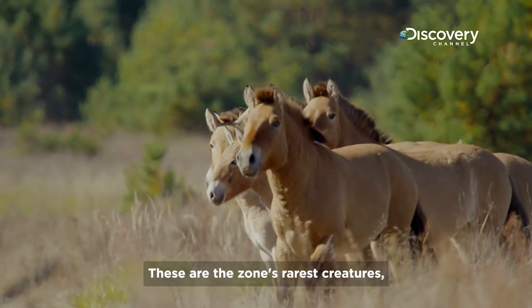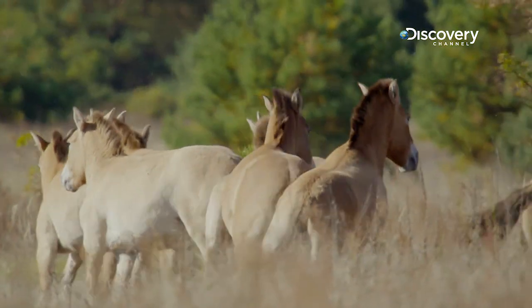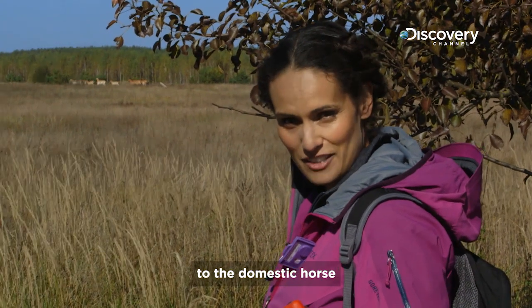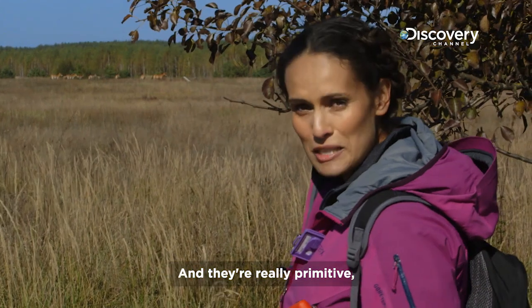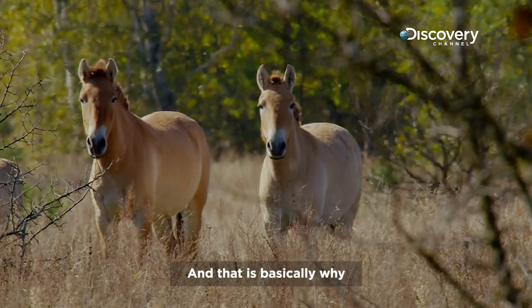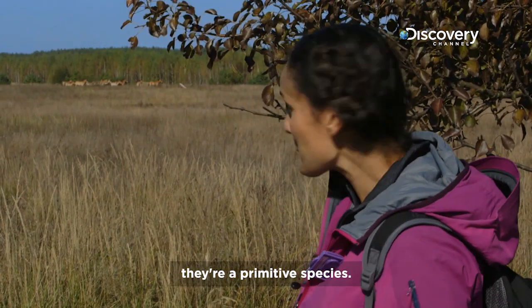These are the zone's rarest creatures, rescued from the brink of extinction. It is amazing to get this close to these horses. The Przewalski's horse is actually a totally different species to the domestic horse that most of us are familiar with. They're really primitive — the species diverged at least 50,000 years ago. That is basically why they look like cave painting horses. They are a primitive species.